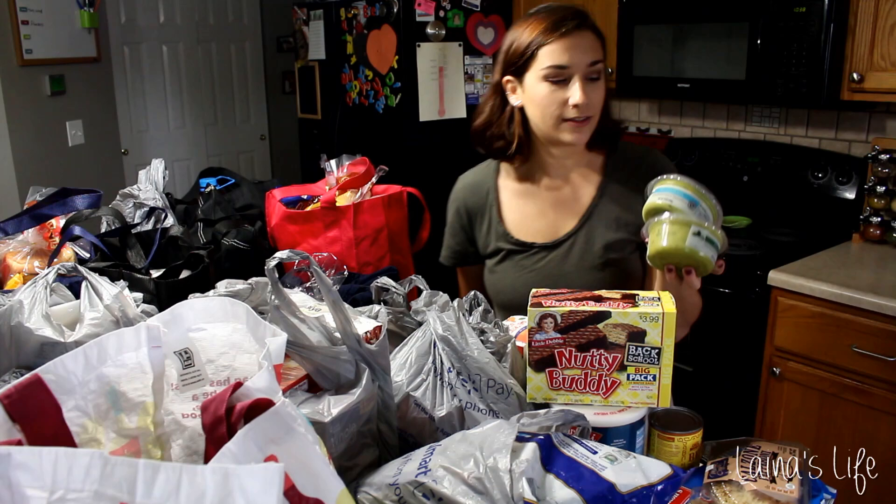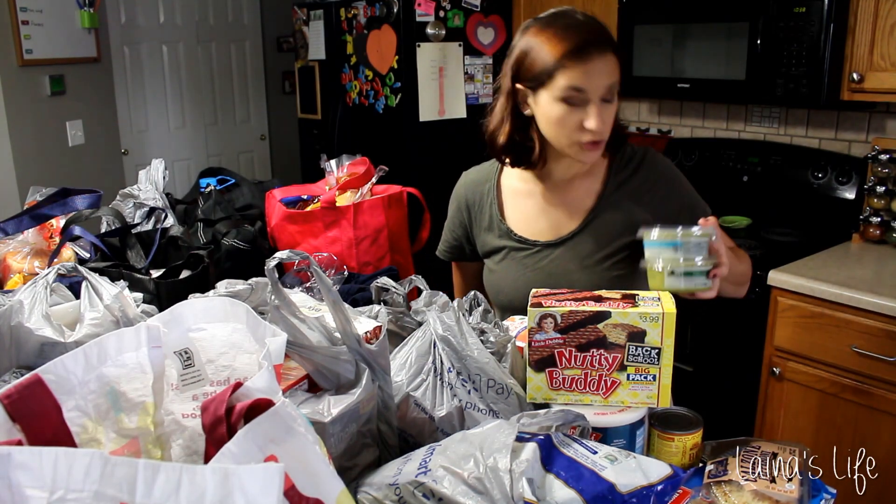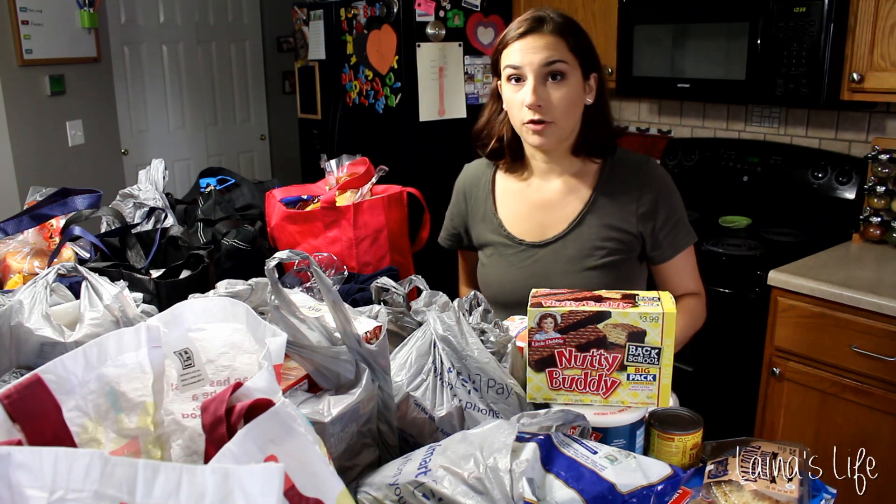And a couple little guacamoles. I love these restaurant style guacamole. Park Street Deli is the brand. These are super duper good from Aldi.